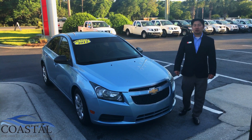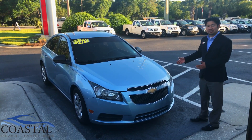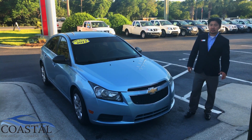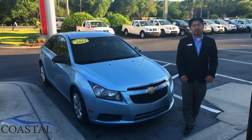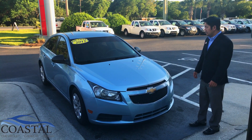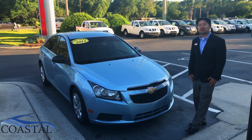Hey, this is Ben, the sales manager of Coastal Nissan. Today we're looking at the 2012 Chevrolet Cruze LS. It was recently traded into our dealership, recently serviced, and it's a great vehicle with low owners, no accidents, a clean title, and it's still eligible for financing. We're going to look at features on the outside and inside, and we're even going to drive it.